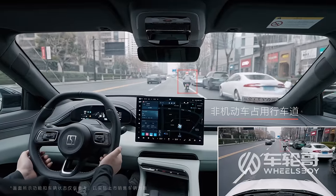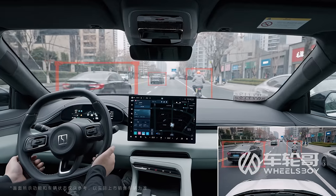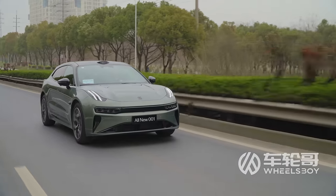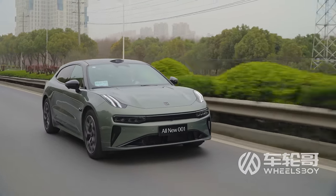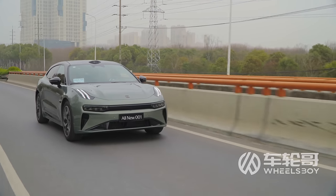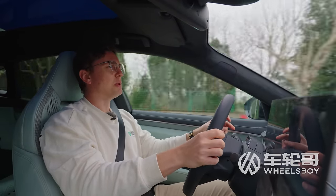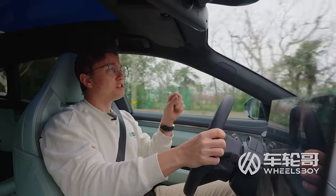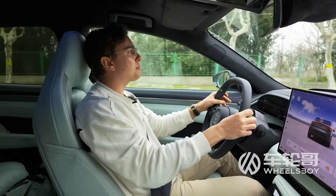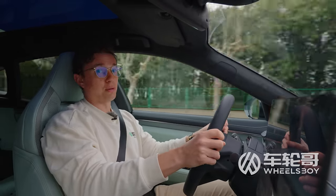If you want their most advanced driver assistance system, you have to opt for the Zeeker AD package, which is an option and not standard on every trim level. It includes Navigation Zeeker Pilot — a terrible name, but essentially their Highway Navigation on Autopilot system. Apparently it's currently available in 60 Chinese cities and will be available in 90% of Chinese cities by Q2 2024. Our car doesn't seem to have the option, so you'll have to wait for a later review of another Zeeker model.